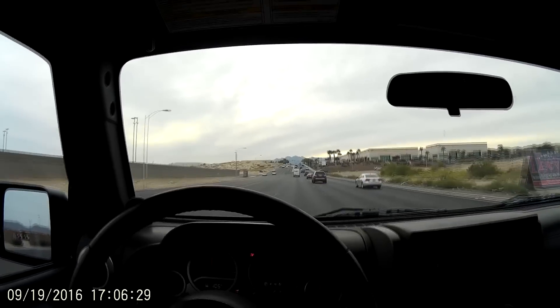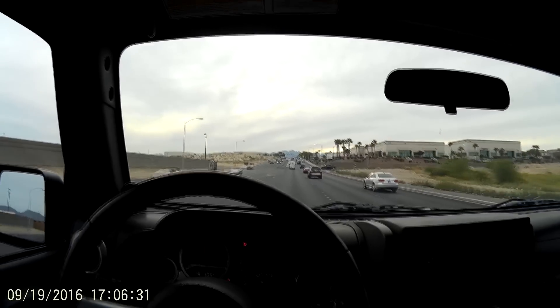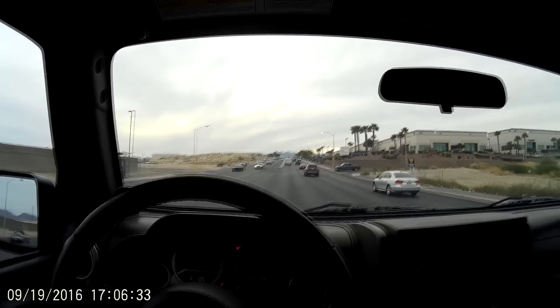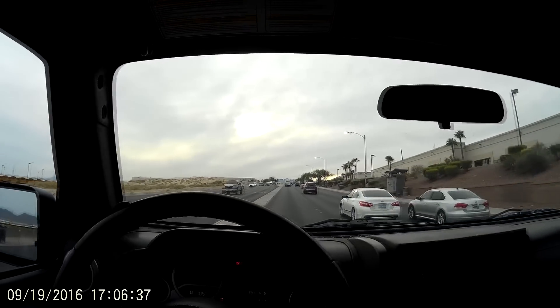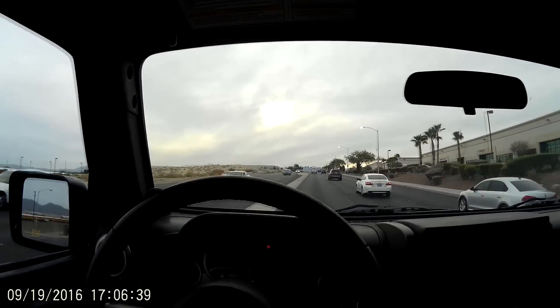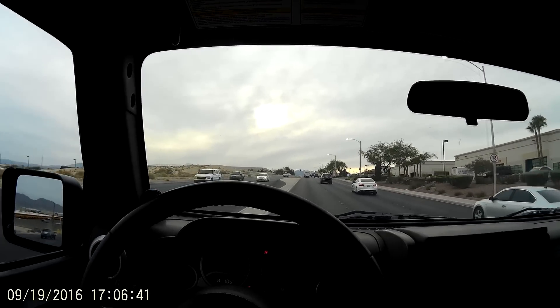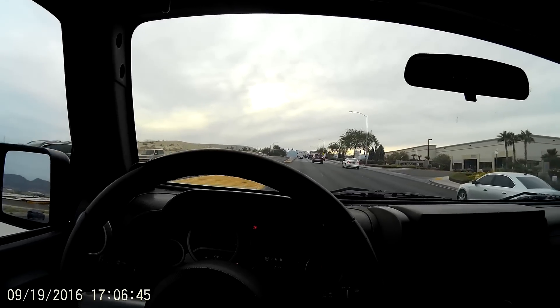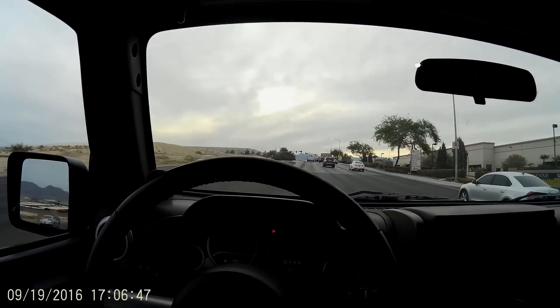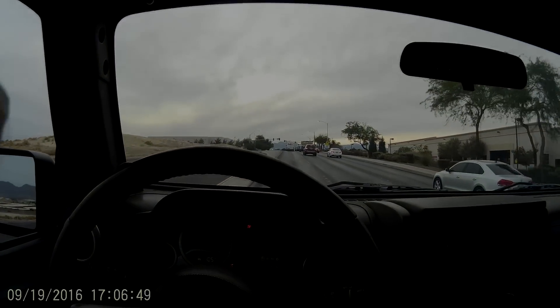Other than that, I can say that this Jeep runs excellent. We'll do a run out to St. George or Hurricane, do some economy numbers, and compare it to a 6.2 LS3. We'll run regular gas in it and see what the mileage numbers are. So stay tuned, we'll be right back.